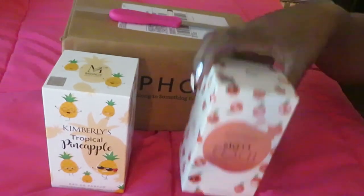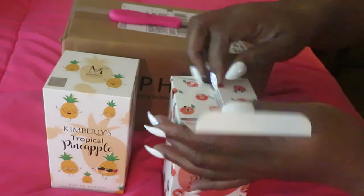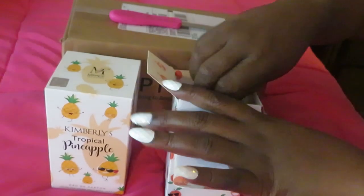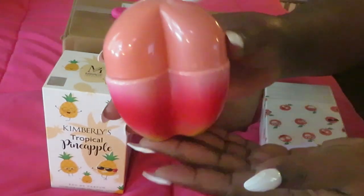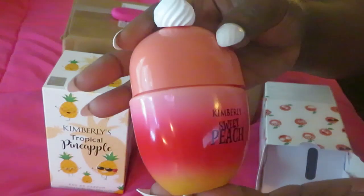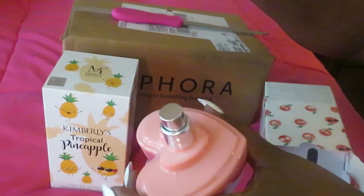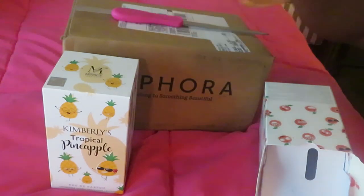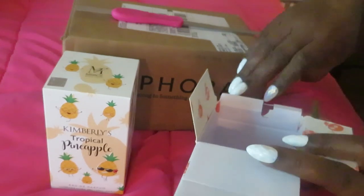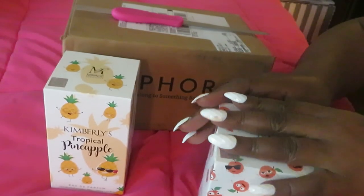The next one is the Kimberly Sweet Peach, also from Five Below — also 3.4 ounces for five dollars. I couldn't wait to show you guys this bottle. It's so cute, shaped just like a little peach. You take the top off and it smells exactly like a sweet peach. If you love peaches, this is it for only five dollars.